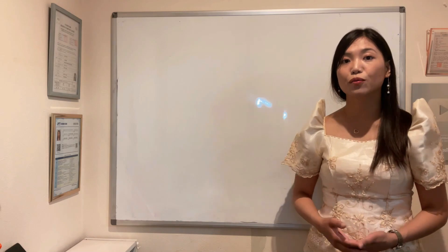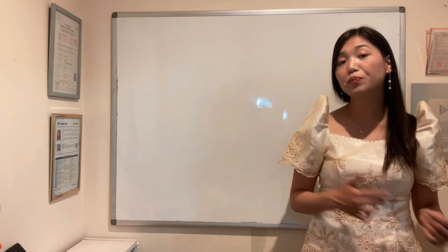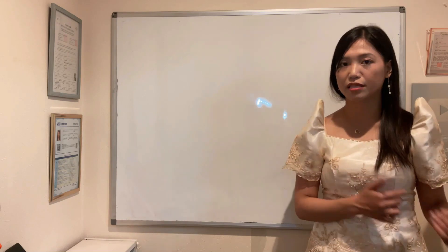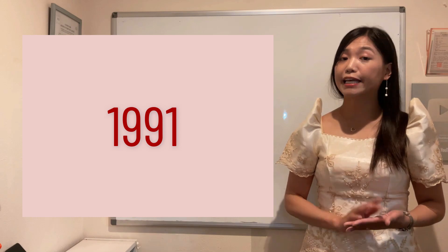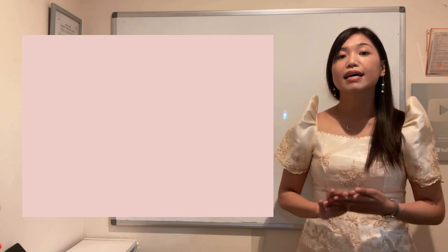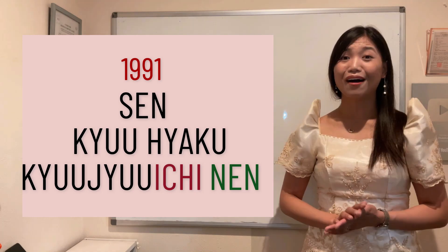And it also follows yung 1960-something, 1970-something, 1980-something, 1990-something. For example, ako — pinanganak ako ng 1991. I'd say: sen, kyuhyaku, kyuujuu, ichi, nen.